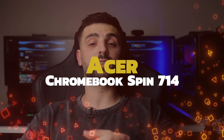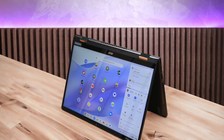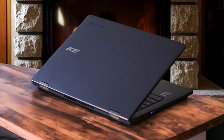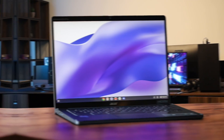Number 4: Acer Chromebook Spin 714. As someone who values both performance and portability in a laptop, I've been putting this sleek 2-in-1 through its paces to see how it stacks up in real-world use. Let's talk about the design. The aluminum chassis gives the Spin 714 a premium look and feel, while still keeping the weight down for easy portability. The 14-inch touchscreen display with its 16:10 aspect ratio provides ample screen real estate, and I found the 1920x1200 resolution to be crisp and clear, with vibrant colors that made watching videos and browsing photos a pleasure.